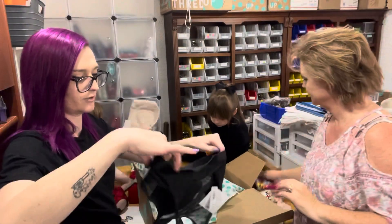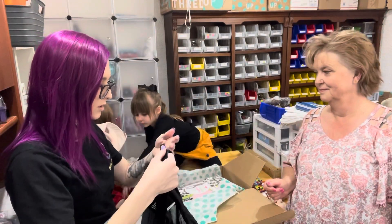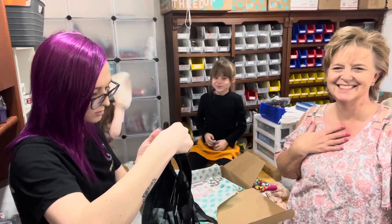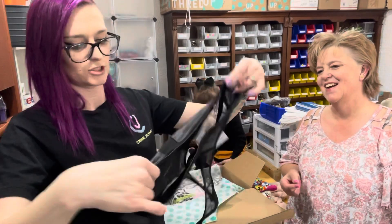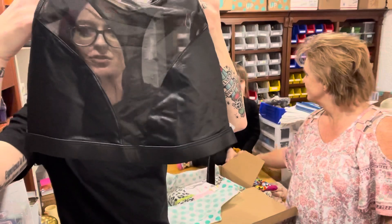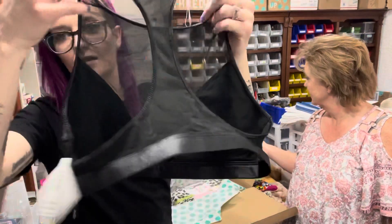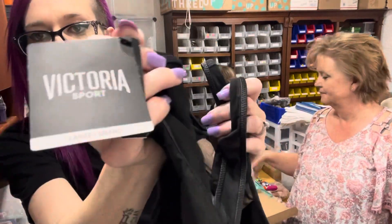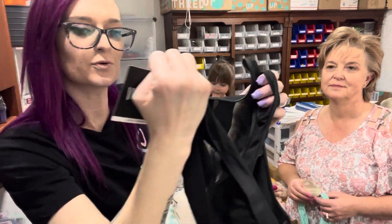I've got a Victoria's Sport bra and it is size large. It's brand new with tags. It's a sheer Victoria's Sport bra, size large, and it's the racerback. Here are the tags — normally $24.50.